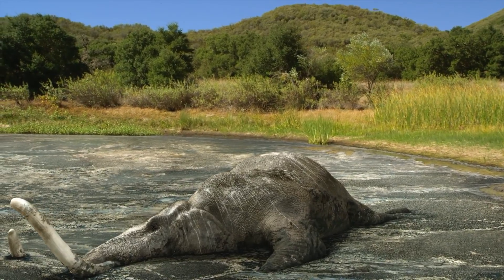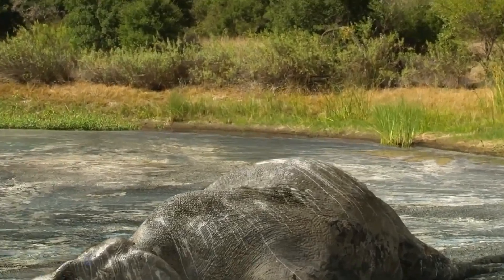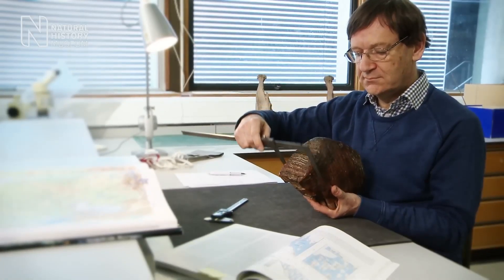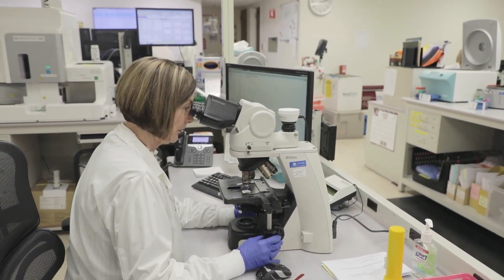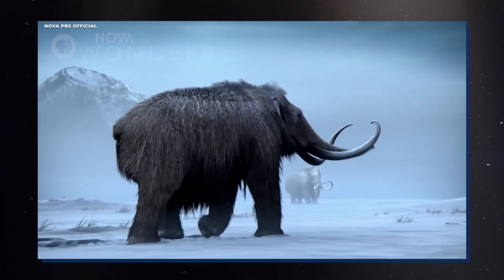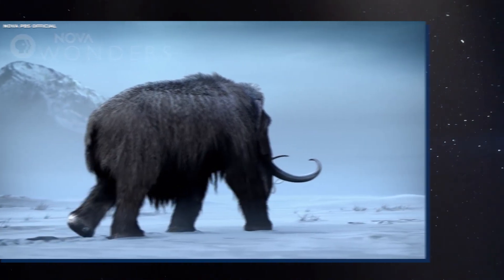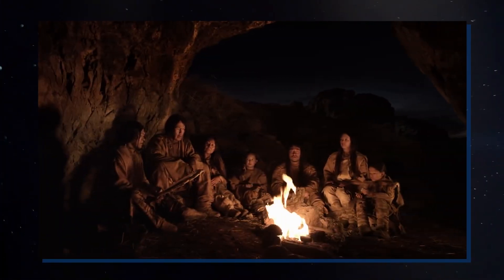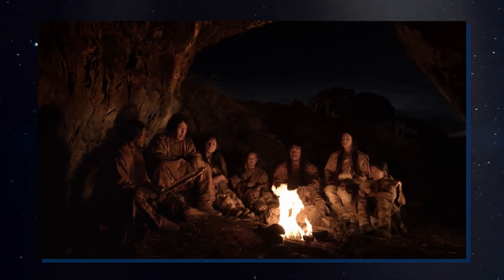Despite their impressive adaptations, woolly mammoths eventually died out around 4,000 years ago. The reasons for their extinction are not entirely clear, but scientists have suggested a combination of factors including climate change, human hunting, and disease. As the Earth warmed, the mammoths' habitats became less hospitable, and they struggled to adapt to the changing conditions. At the same time, humans were spreading across the world, hunting and killing mammoths for food and other resources.